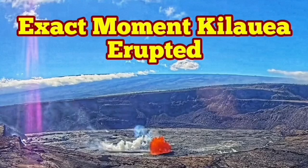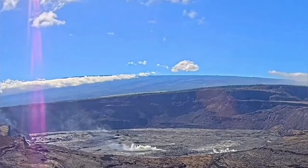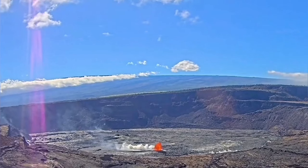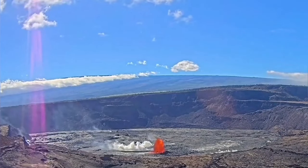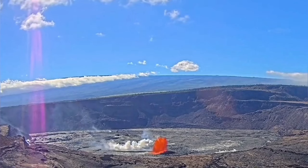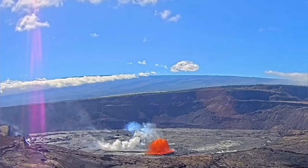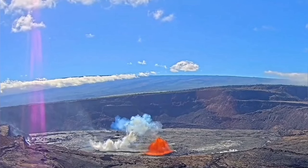Here is the exact moment of the eruption at the Halemaʻumaʻu crater of the Kilauea volcano. The full crater is visible and the pressure buildup before the eruption was creating a lot of gas, which cracked the surface and allowed the lava to ooze out.